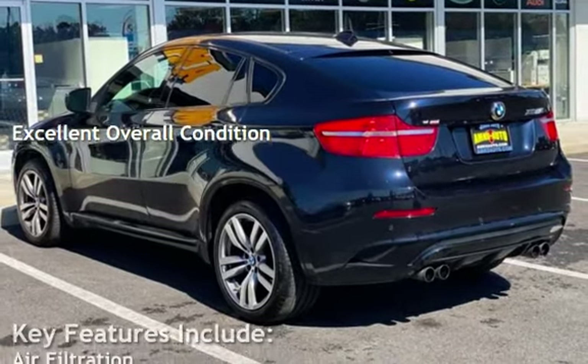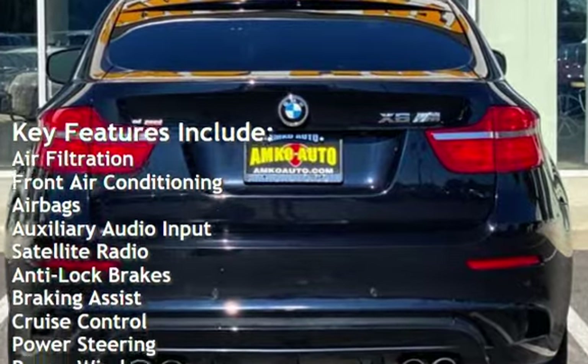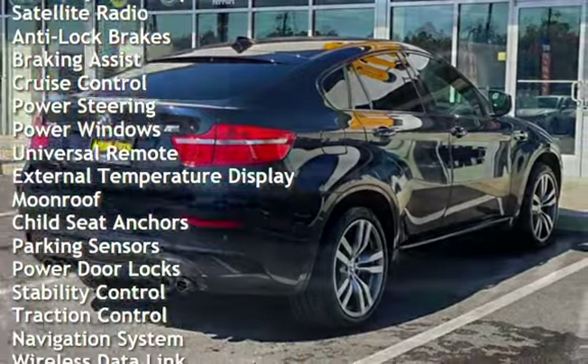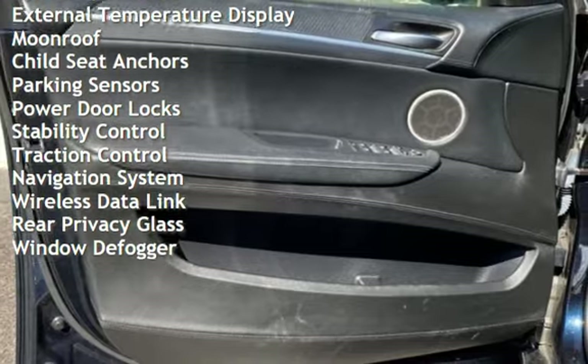Key features include: air filtration, front air conditioning, airbags, auxiliary audio input, satellite radio, anti-lock brakes, braking assist, cruise control, power steering, power windows, universal remote, and external temperature display.